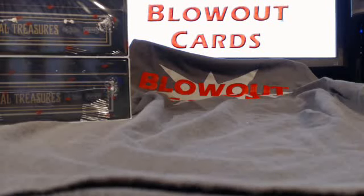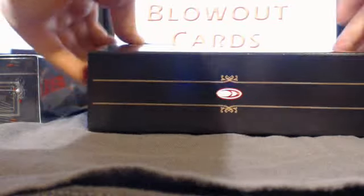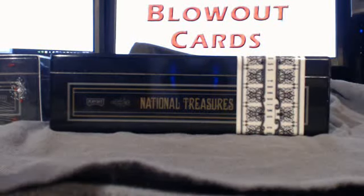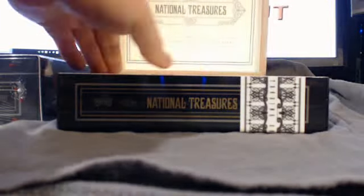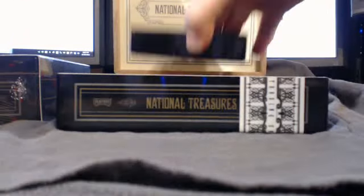Hey again everybody, it's Dizzy D Ski here doing boxes two and three of our three-box group case break of National Treasures Football, brought to you by Blowout Cards, www.BlowoutCards.com. Thanks to Blowout for the case and honestly an amazing, amazing first box — Rookie Patch Autos of Deshaun Jackson and Jordy Nelson, number 25. Those are the short-printed versions with some very nice patches. Good luck to everybody on the last two boxes.